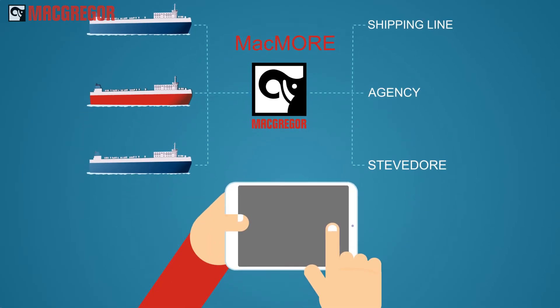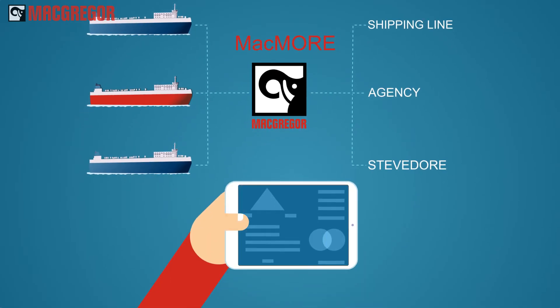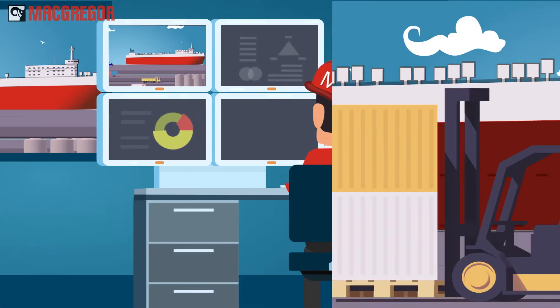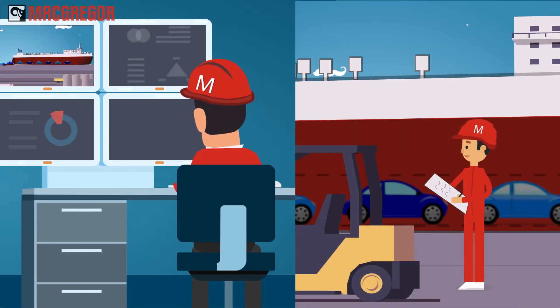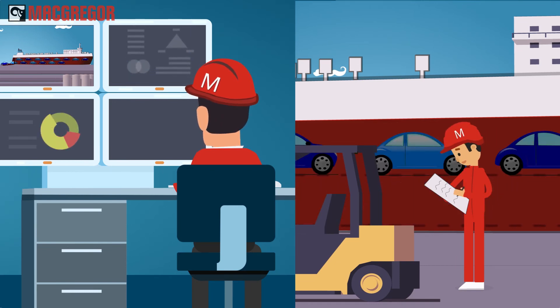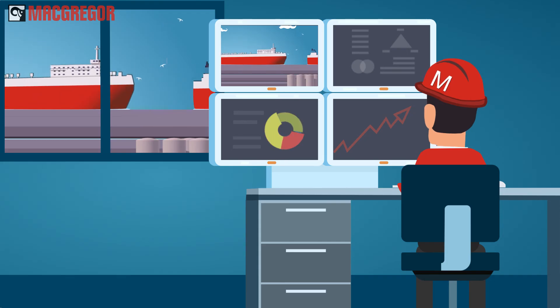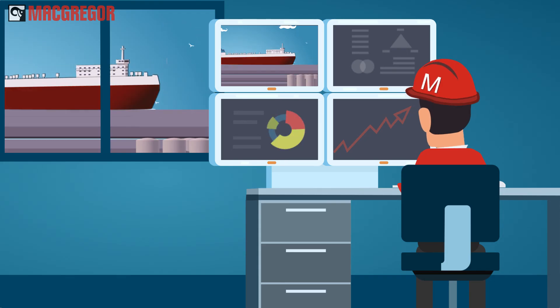Collect data manually or automatically from existing systems on one convenient dashboard. Analyze collected data and verify findings with hands-on audits. Then improve performance by creating, distributing, and following up on actionable plans.